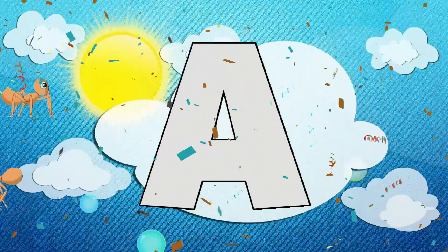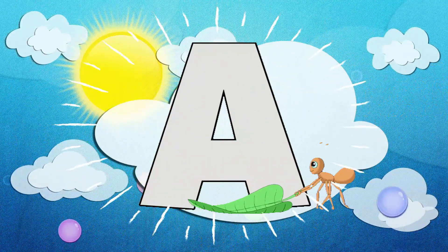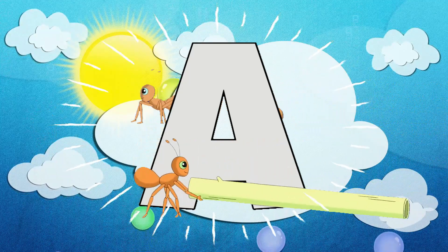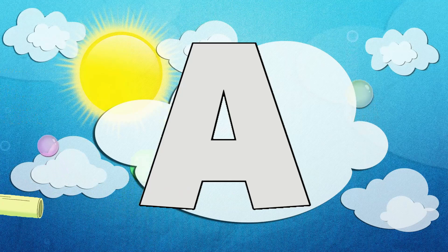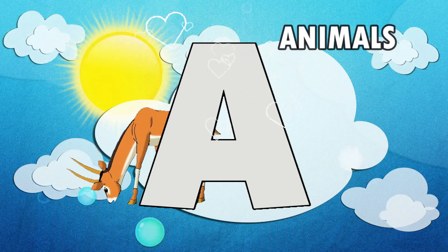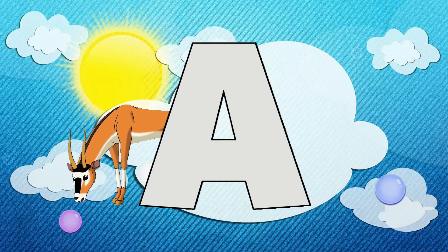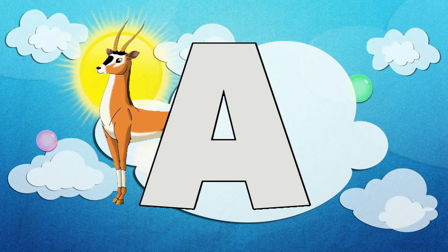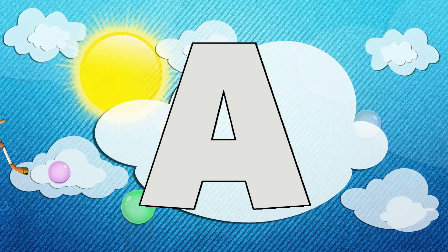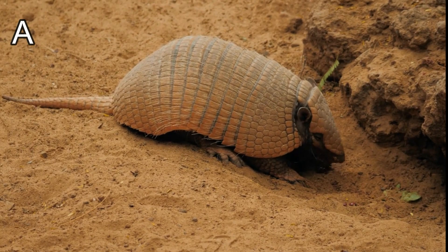Whoa, do you know what that is? It's my favorite letter! Do you know what it is? It's the letter A. You know why I love the letter A so much? Because of all the amazing animals that start with A. You know the sound that the letter A makes, right? It's 'a, a, a' like 'animal.' Let's go meet some animals that start with A.